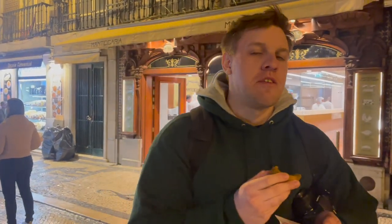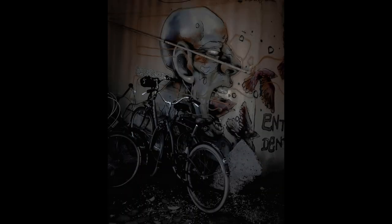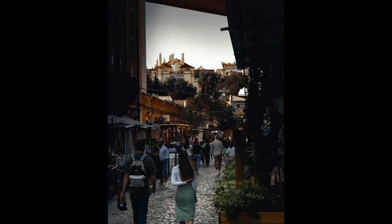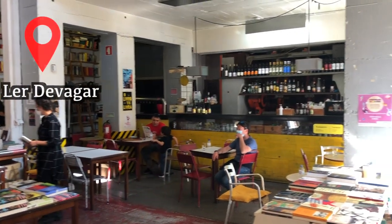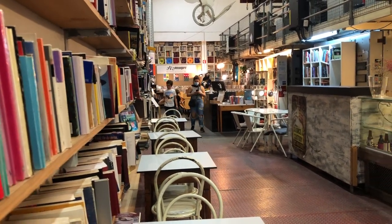Further down that main road along the water is the LX Factory, which is probably my favorite part of the city. It's very artsy, mostly locals, and easy to get to by bus or tram. They have craftsman shops, interesting food options, and galleries if you're into art. Portugal is known for its famous bookstores and the one at LX Factory is definitely one to check out.